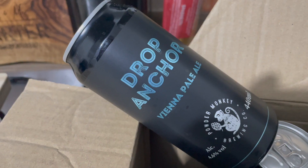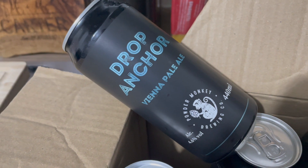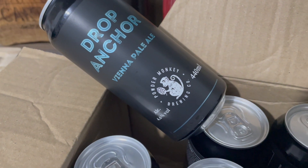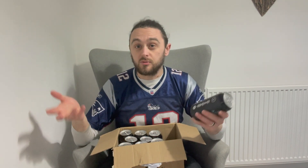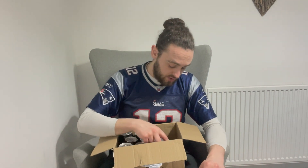And another one — Drop Anker, Vienna pale ale. This is a pale ale, clues in the title, with a lot of Vienna in the malt base, hopped with Citra and El Dorado. I'd be interested to see what compared to normal pale ales with a more traditional pale malt base, what's different with this one using Vienna malt. So yeah, I'd be interested to see what that one brings to the table.